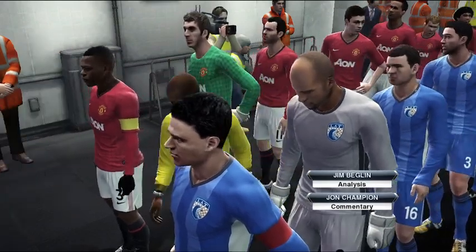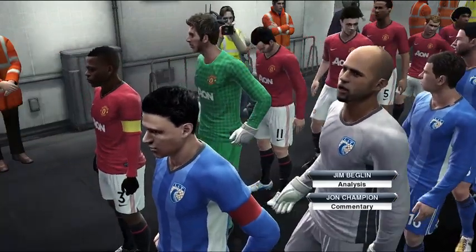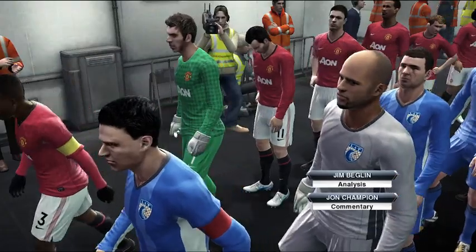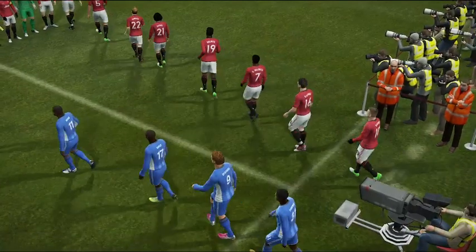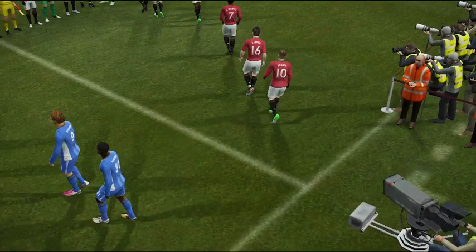I'm John Champion, alongside me is Jim Beglin, and we're enjoying the atmosphere inside the unique stadium that is Wembley. I think this is a brilliant atmosphere awaiting these players today. I can't wait for this one to start.